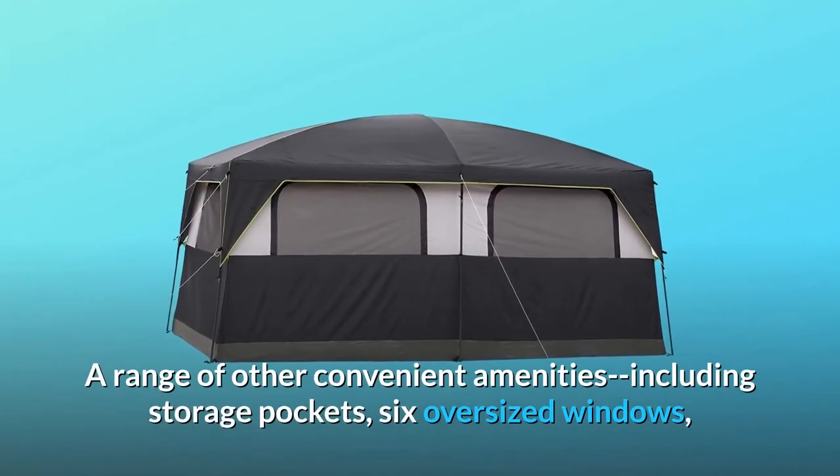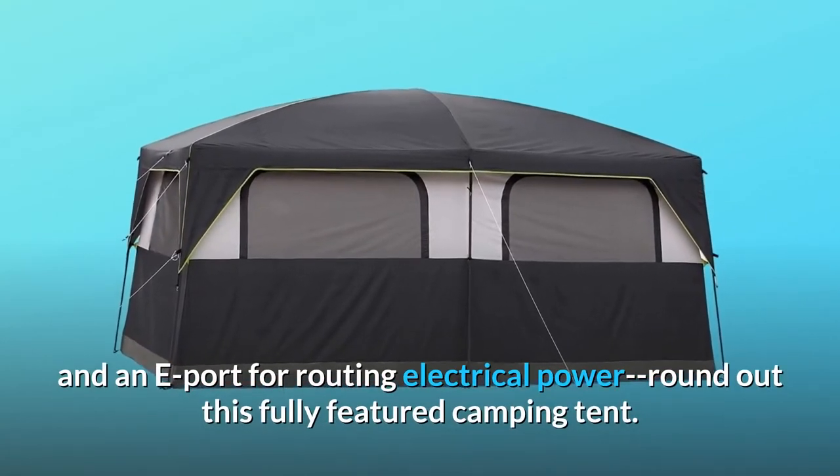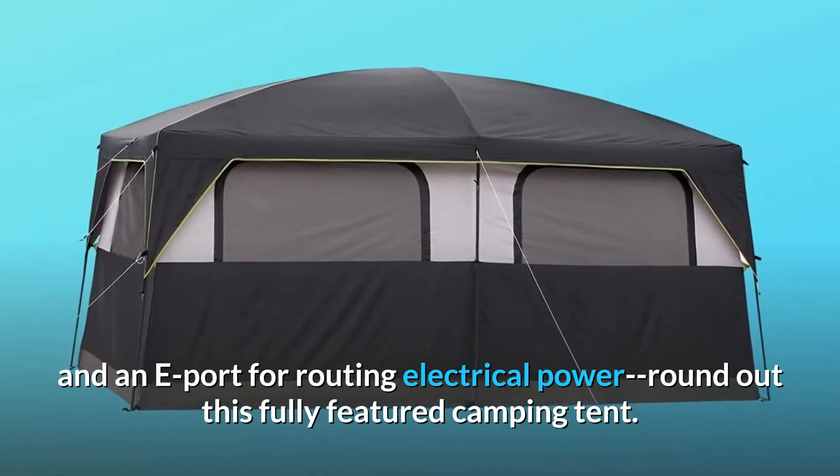A range of other convenient amenities including storage pockets, six oversized windows, and an e-port for routing electrical power round out this fully featured camping tent.